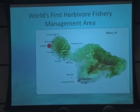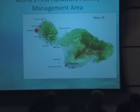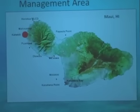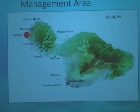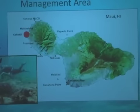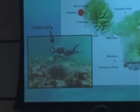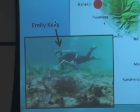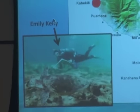In response, Maui established the world's first herbivore fishery management area where herbivores are specifically protected. The idea is to increase the lawn mowing capability of the herbivore communities. One of my lab mates, Emily Kelly, is doing amazing research right now looking at grazing budgets — in particular, looking at fishes and how important they are in maintaining proper reef structure and controlling algal blooms.